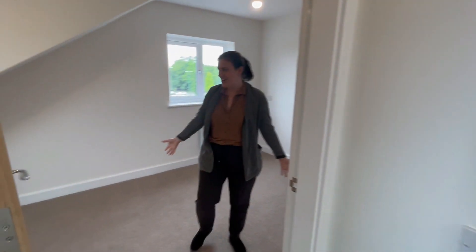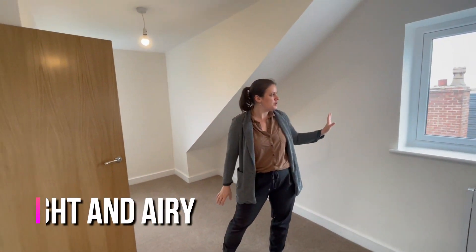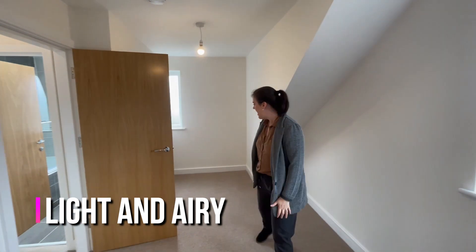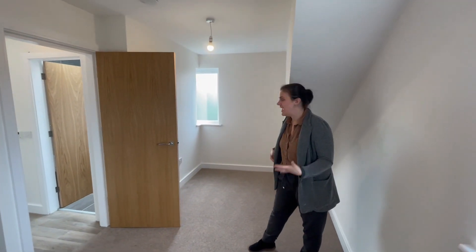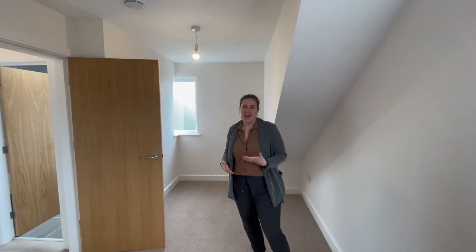And if you follow me in here, this is the master bedroom. This is a nice space, you have a lot of room for a double bed, lovely windows with a lot of green outside. You have a second section here so you could use it as an office space, a big wardrobe, whatever you want — it's fully there for whatever you want to create with it.